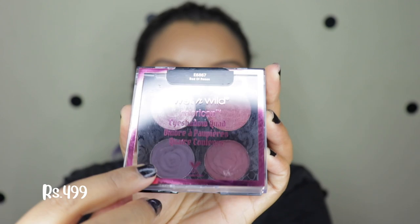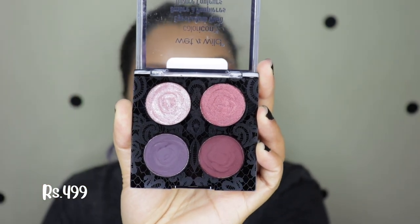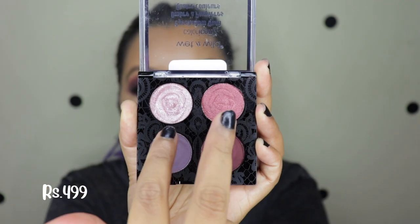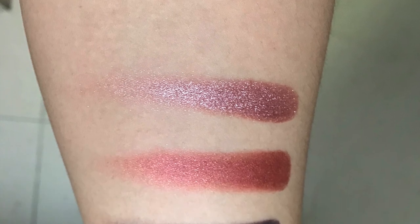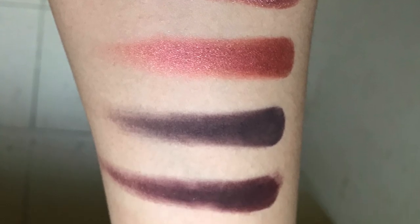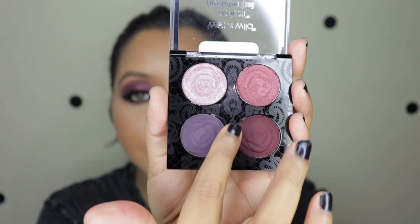The first product that I picked out for myself is this eyeshadow quad and it is called Bed of Roses, which is so freaking beautiful. It has two shimmery shades and two matte shades. This is the swatch of the eyeshadow palette.